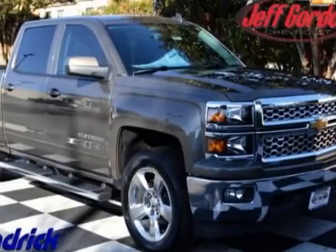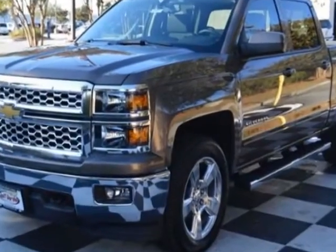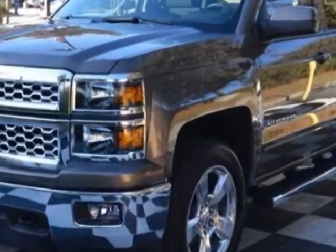Take a look at this new 2015 Chevrolet Silverado 1500. For your protection, this vehicle has a full factory warranty.